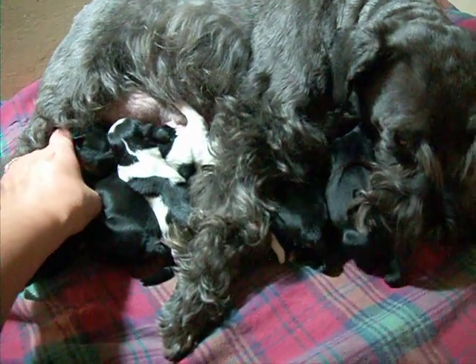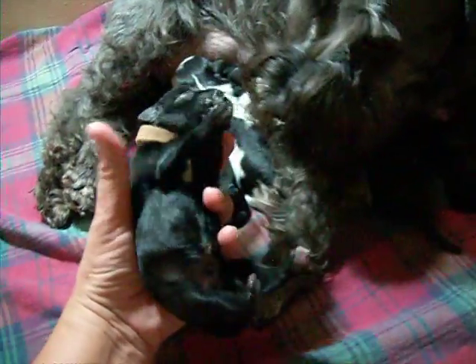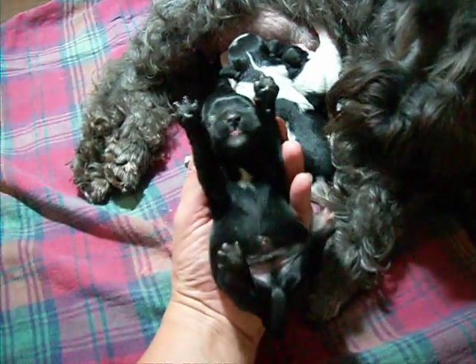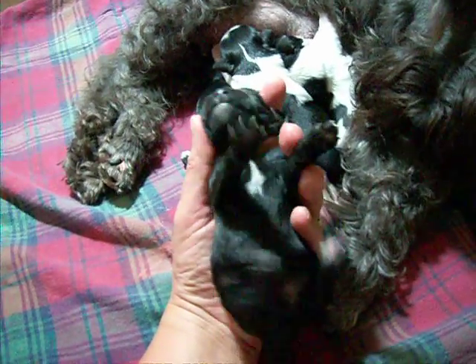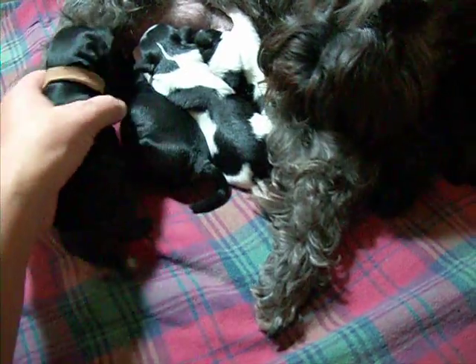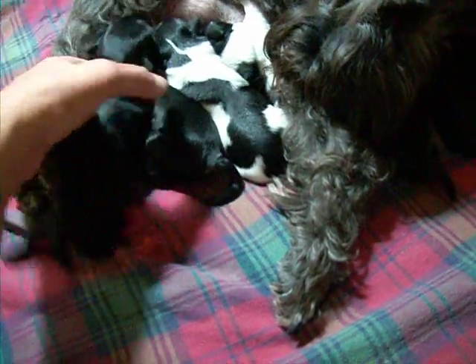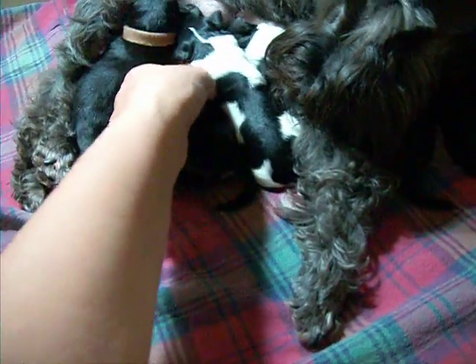So let's start with the one on the end. This is one of the boys. He's got a beige collar on. He's got a nice little white splash on his chest and a little white goatee. You want to go back to that feeding station there, buddy? That's one of the boys.